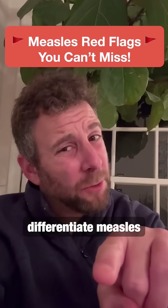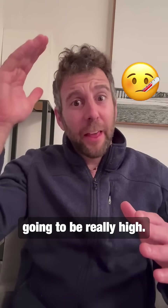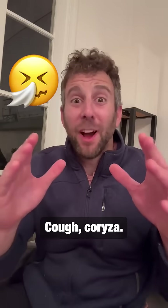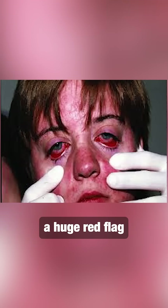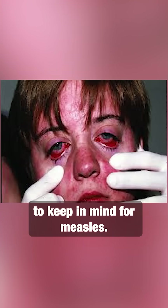Are you sure you can differentiate measles from the common cold? With measles, the temperature is actually going to be really high — think 104 to 105 degrees Fahrenheit. Cough, coryza — everyone's got that. But conjunctivitis can be a huge red flag with those other two symptoms to keep in mind for measles.